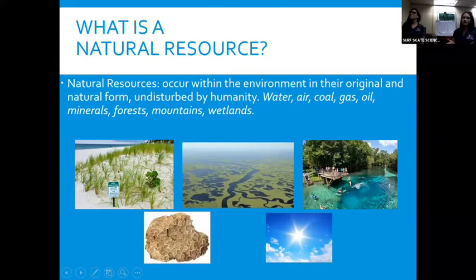What is a natural resource? We work with an environmental planning division where we talk about all of the different natural resources in the environment that are untouched by humans. Florida, especially South Florida, has a lot of really interesting ecosystems and resources that we want to protect. For example, we've got our dunes. We have mangroves and wetlands and springs. Even our sun is considered a natural resource where we can get solar energy.